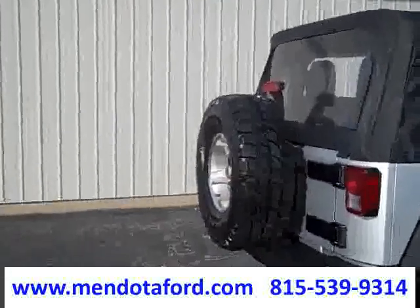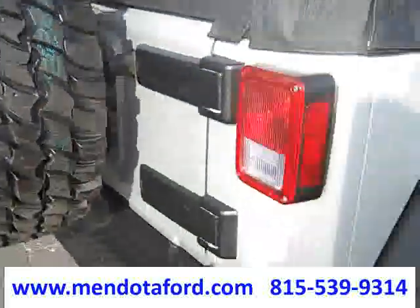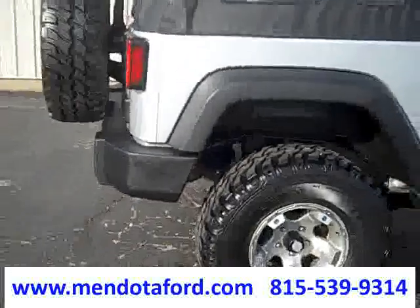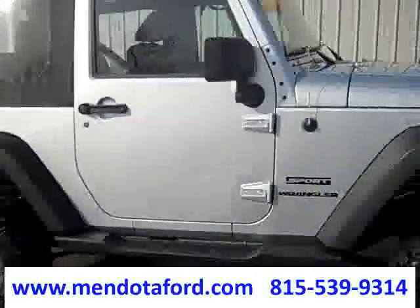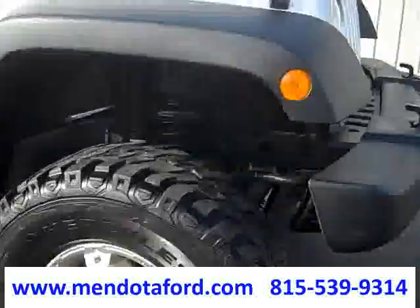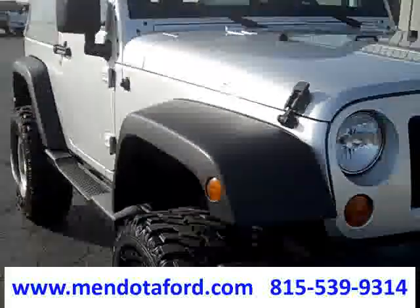The spare is brand new. The tires are in really good shape — those are trail-rated off-road and on-road tires. Very clean under here — look at that. Absolutely perfect.